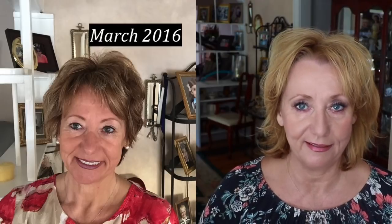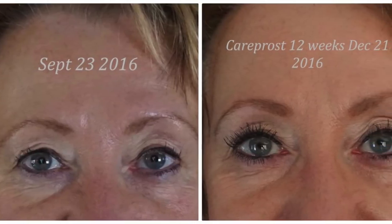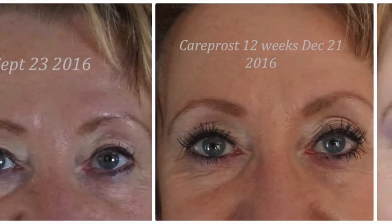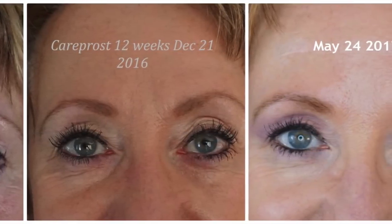Those of you that have been following my journey know that I started out using CareProst and grew some amazing eyelashes. Look at my before picture — you can see the progress in my eyelashes. I'm now using a product called Blink, which I'm absolutely loving. I've been on an eyelash journey for a long time, as well as a skincare journey.